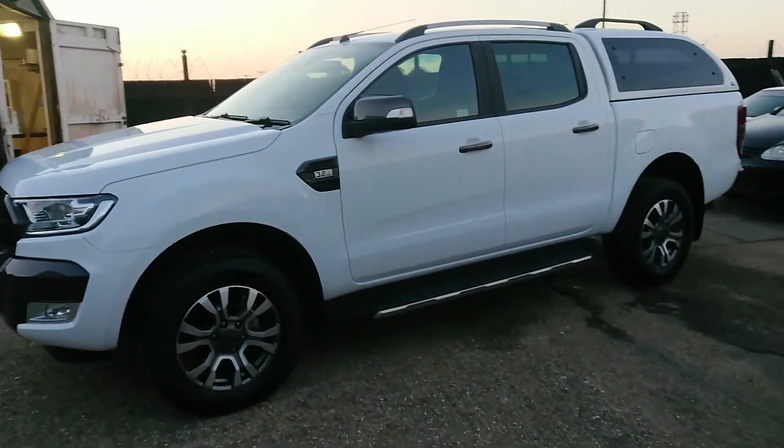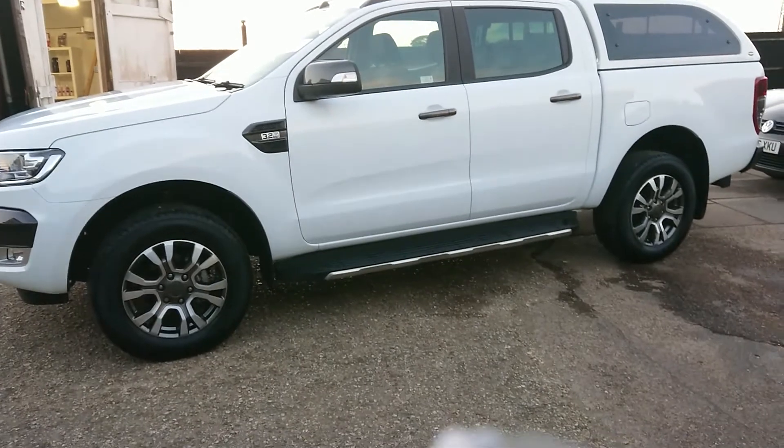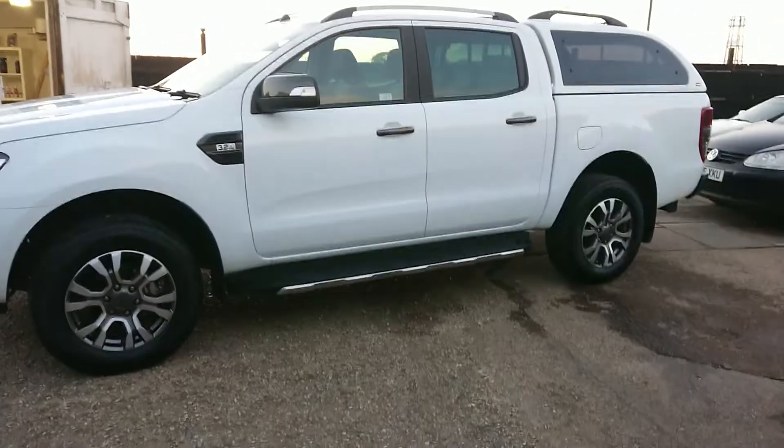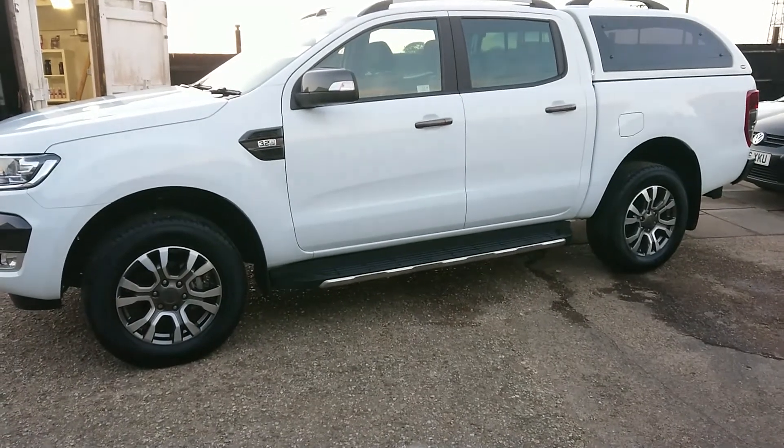Unfortunately I was able to get another video. Another shiny car all protected and ready to leave Ultimate Reflections. If you want more information on ceramic coatings and getting your car done, get in touch with us.